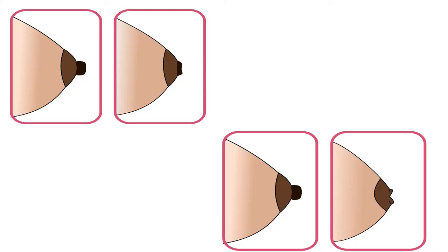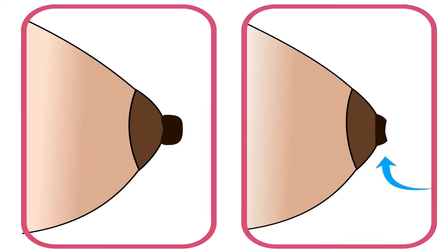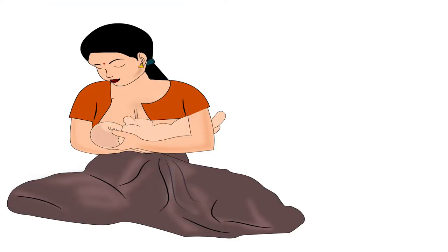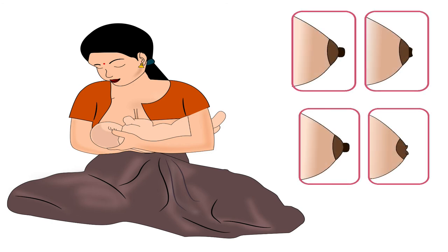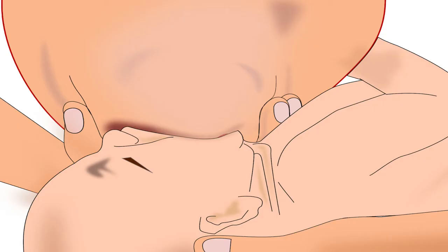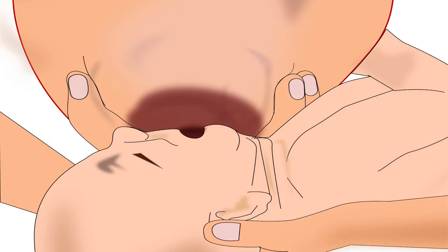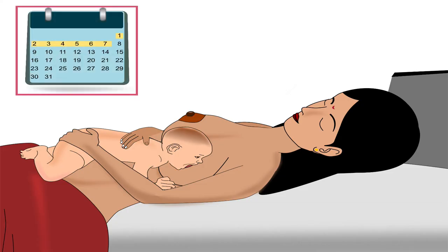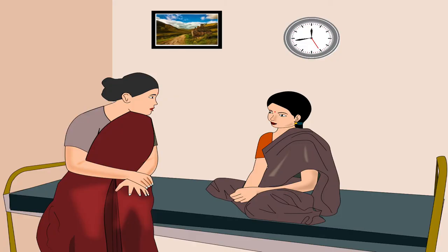The next nipple condition is flat or inverted nipples. Flat nipples are not protruded from the level of the areola, whereas inverted nipples are usually pointed inward. It is very important for the mother to understand that flat or inverted nipples are not a hindrance to breastfeeding, since during correct latching the baby latches onto the areola and not the nipple. In cases of flat or inverted nipples, the mother requires help in the first week of delivery, during which the health worker should guide the mother about correct latching.